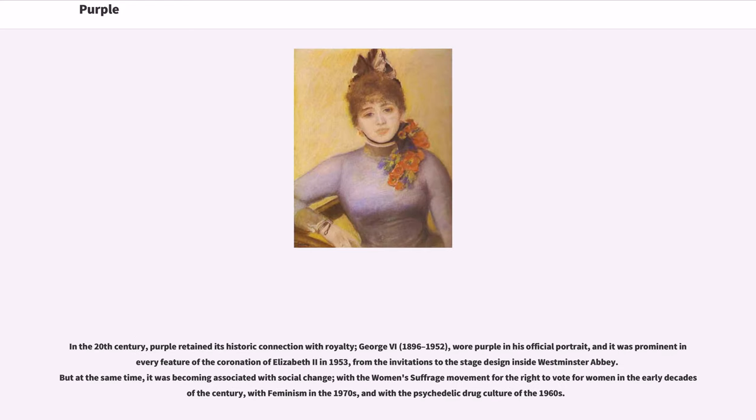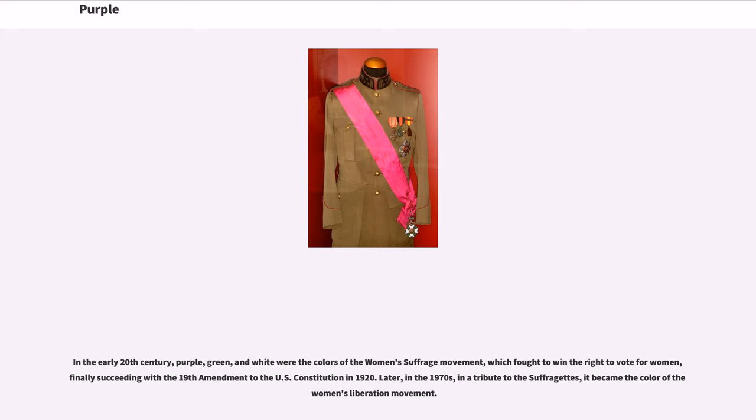In the 20th century, purple retained its historic connection with royalty. George VI (1896–1952) wore purple in his official portrait, and it was prominent in every feature of the coronation of Elizabeth II in 1953, from the invitations to the stage design inside Westminster Abbey. But at the same time, it was becoming associated with social change — with the women's suffrage movement in the early decades of the century, with feminism in the 1970s, and with the psychedelic drug culture of the 1960s. In the early 20th century, purple, green, and white were the colors of the women's suffrage movement, which fought to win the right to vote for women, finally succeeding with the 19th Amendment to the U.S. Constitution in 1920.